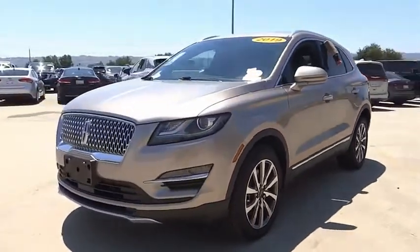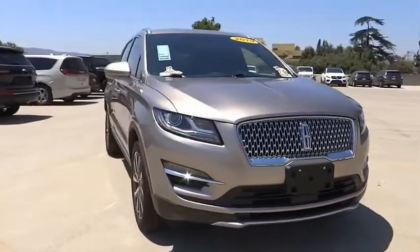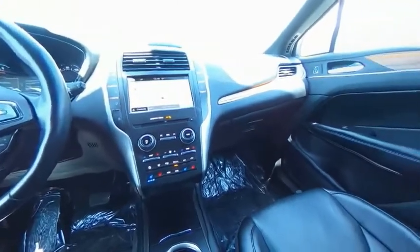alloy wheels, power lift gate, brake assist, traction control, remote keyless entry, fog lights, speed control, four-wheel disc brakes, and rear window defroster.